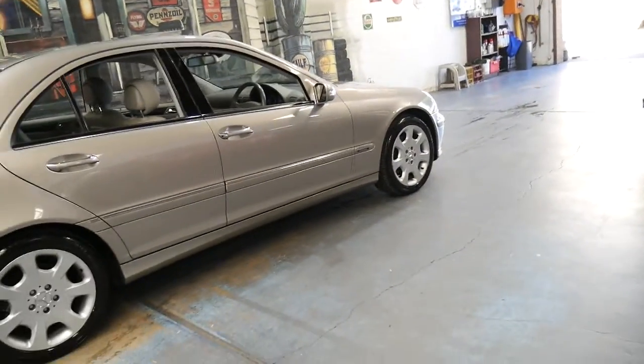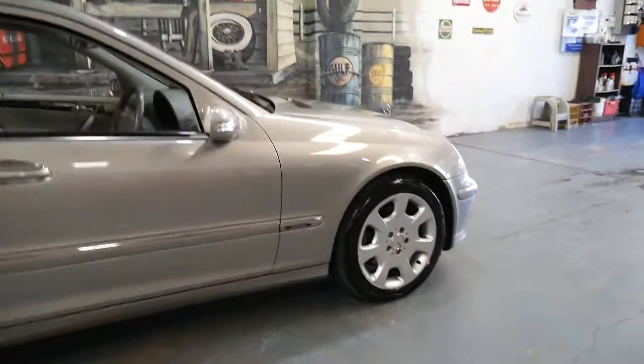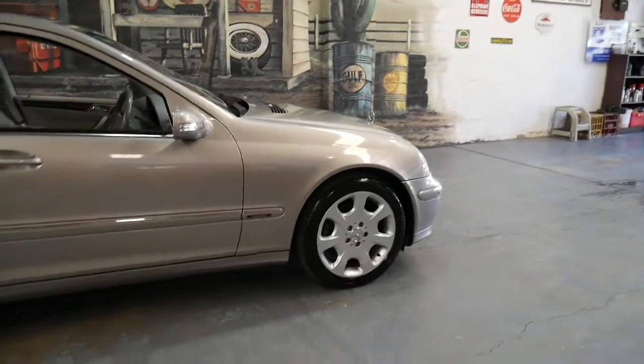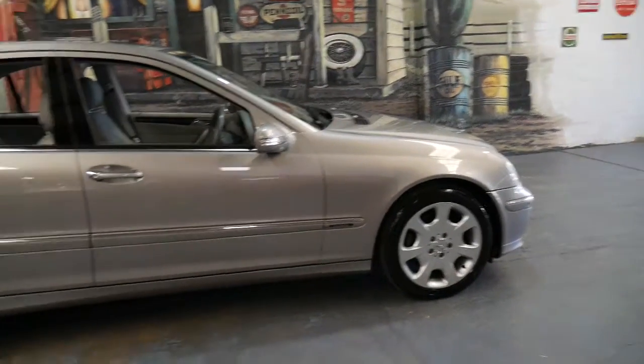I think Mercedes are quite smart. Often the bigger the engine, the bigger the wheels. So these wheels only came on the 350, and the 240 had smaller wheels, the 200 had smaller wheels again.